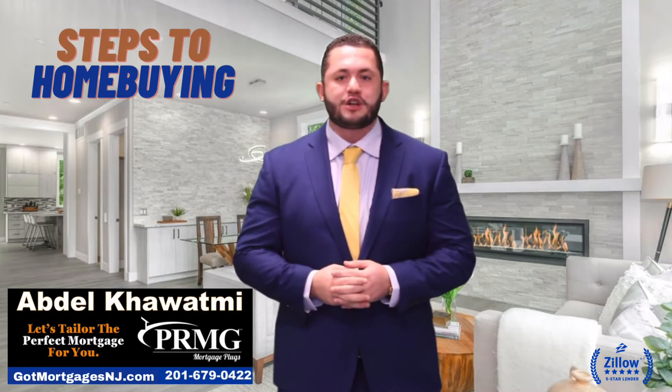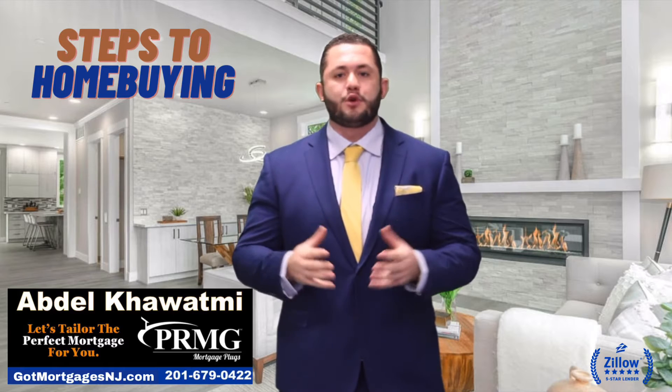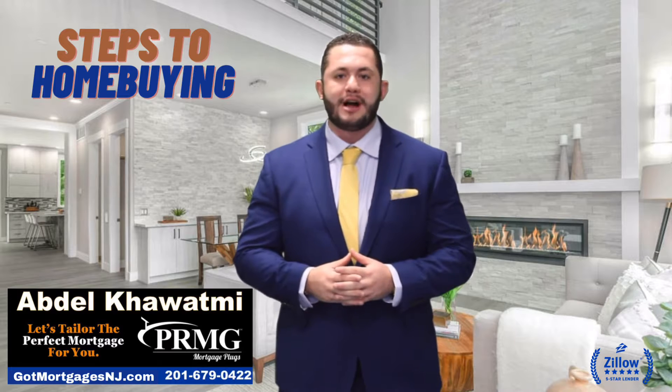Hey guys, what's going on? It's your favorite mortgage lender, Abdel Kuatmi, Paramount Residential Mortgage Group, my team, The Mortgage Pugs. I just wanted to take a second of our time and discuss what are some of the steps to the home buying process.